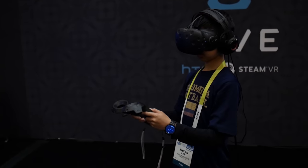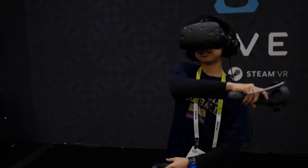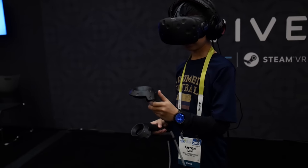Hey guys, Antonalog here, and phone VR is trying to catch up with actual VR headsets, but the problem is that they're uncomfortable, not clear, and just not very immersive. But here I have the Merge VR headset, and this pretty much solves all of those problems.